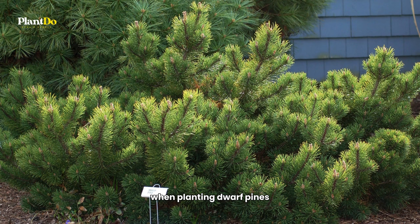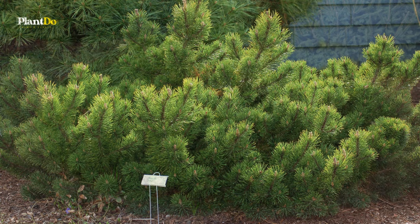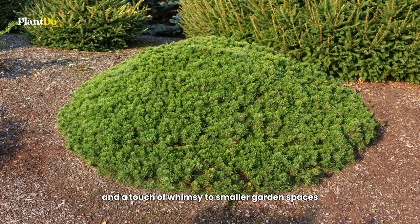When planting dwarf Pines, consider their unique texture and form as key elements in your garden design. These low-maintenance shrubs are ideal for adding structure and a touch of whimsy to smaller garden spaces.